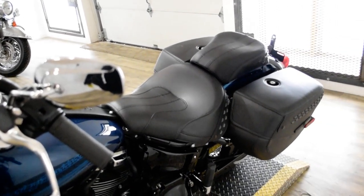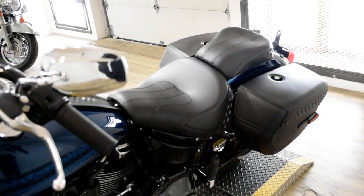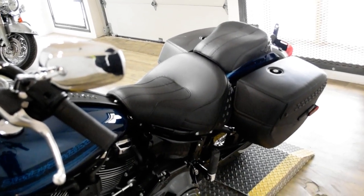This bike has been serviced and safety inspected and is ready for the road. It has the windshield, light bar kit, highway bars, and Cobra pipes.